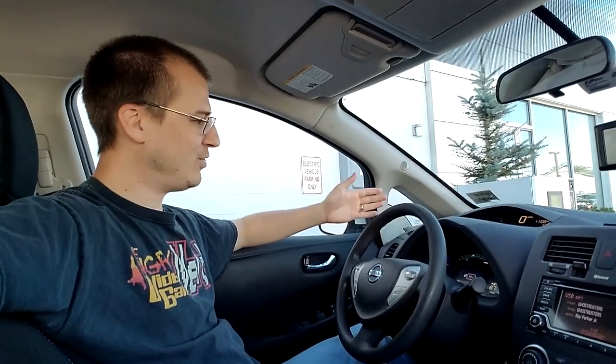Hello YouTube, I'm Bill Hensley and welcome to my three-month review on my 2017 all-electric Nissan Leaf.